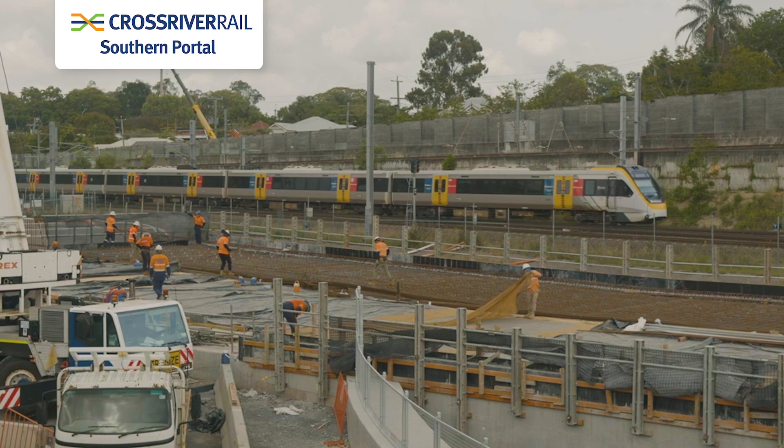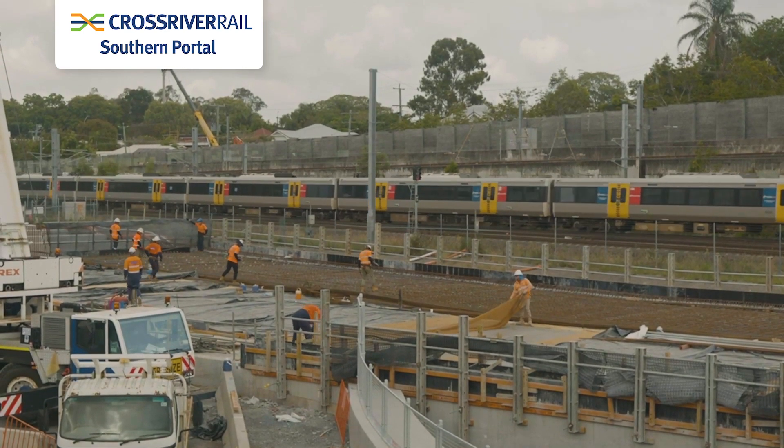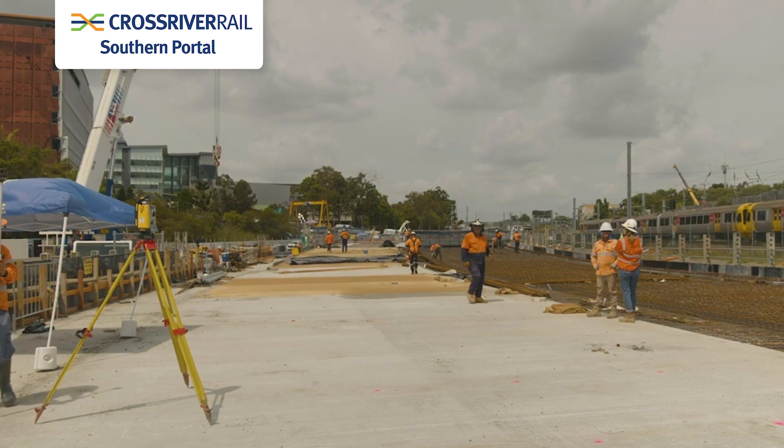The challenge really was how do we get out of the tunnel portal and get back into the rail connection, but do it in a way where we've got the least amount of disruption, but be able to maintain the sort of level of standard that you need for a modern railway. The key challenge was how do you fit in the tunnel portal and the two new lines plus all the station infrastructure required to service a Cross River Rail project.